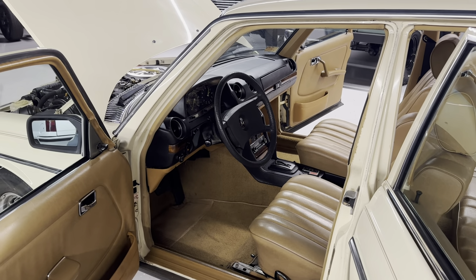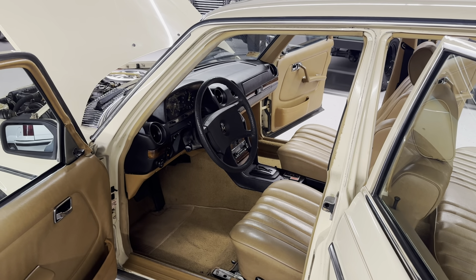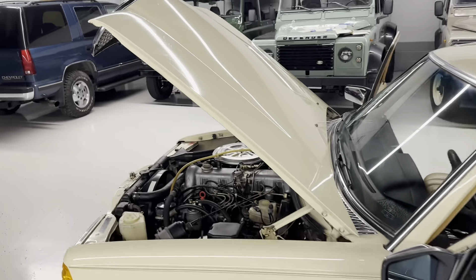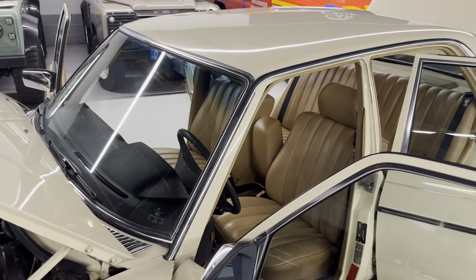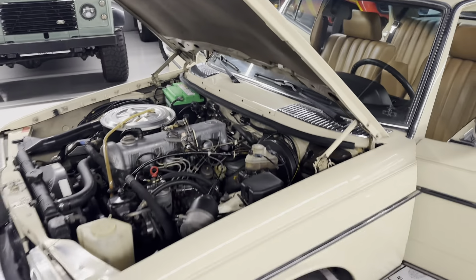We got it where it runs, drives, starts, stops, but we didn't go into the HVAC or the door locks or the power antenna — stuff like that — but it runs incredibly well. I believe it would be mostly original paint from what we could tell. Mostly original glass. It is the OM617.